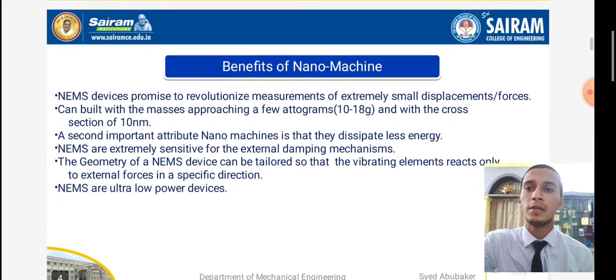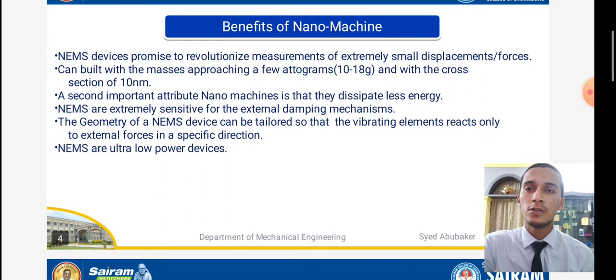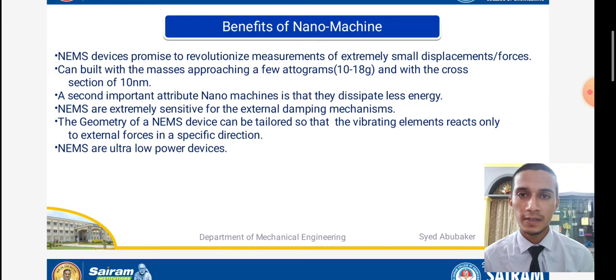Coming to the next slide, that is benefits of nanomachines. If you are using a device, it should be of use — otherwise it is of no use. Likewise, NEMS provides some important benefits. The device promises to revolutionize technology, as mentioned in the introductory part — revolution of the system is the most important thing.